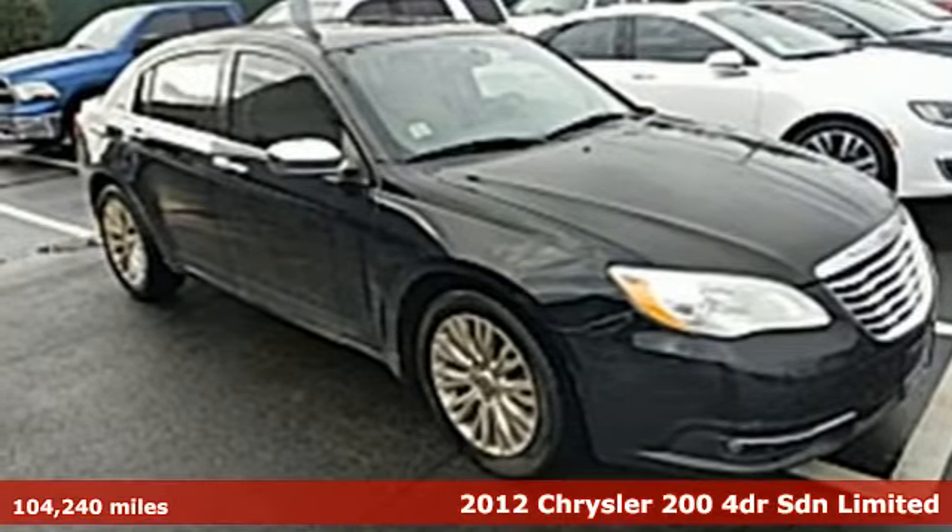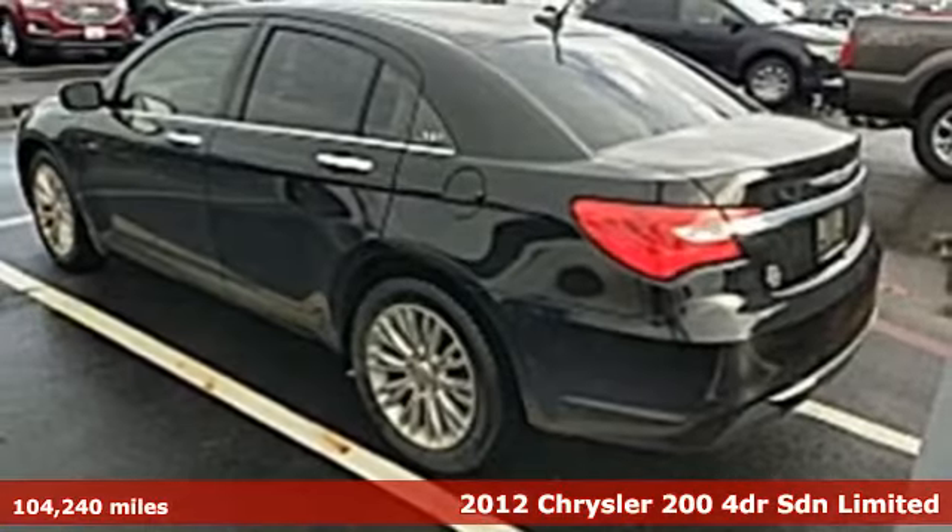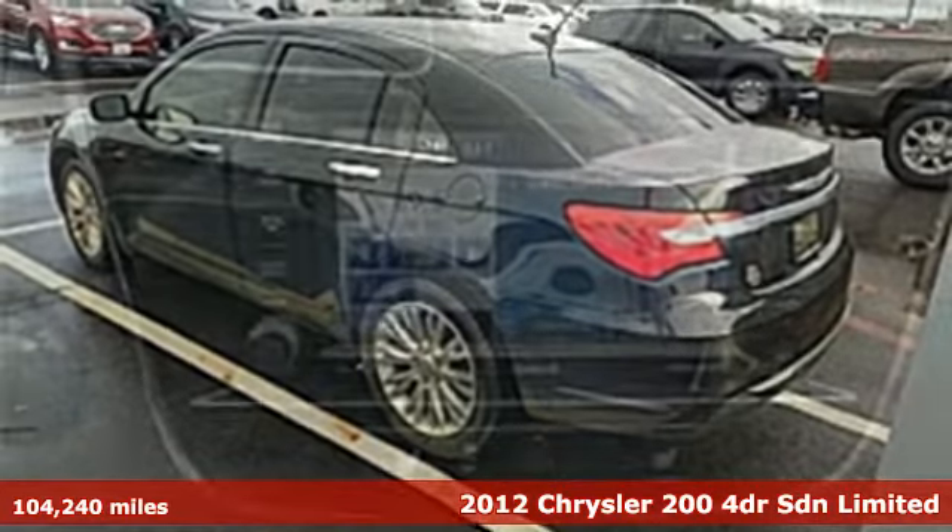It's a 2012 Chrysler 200. The composure, the presence, and the comfort of this 200 will sweep you away.